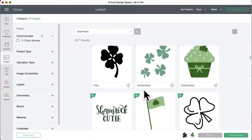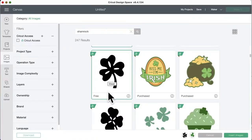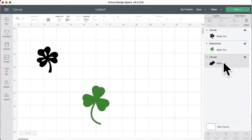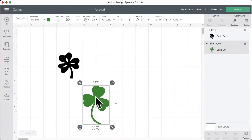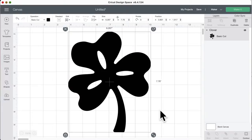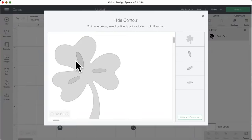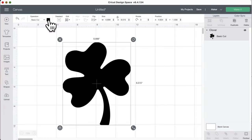We need a shamrock for the base shape. I kind of like this one — let's see what it looks like. Some shamrocks won't work because they have multiple attached layers — this one is welded together so it won't work for our purpose. Let me find a simpler one. This one is free so even if you don't have Access it'll be free. We need to make sure we remove any unused images from the layers panel so you won't be charged. I'll use Contour to get rid of the holes so we have a solid shape.